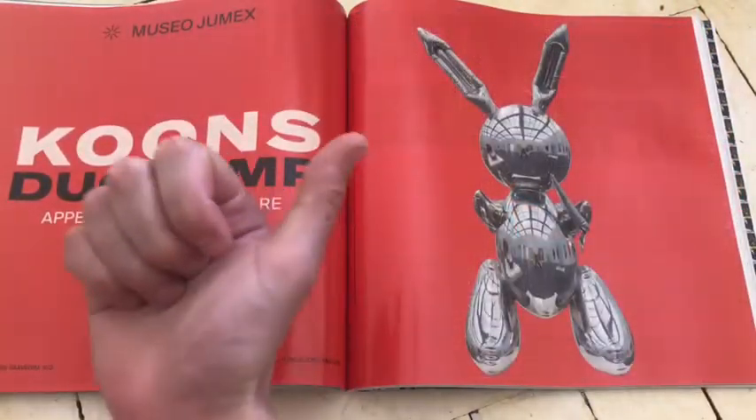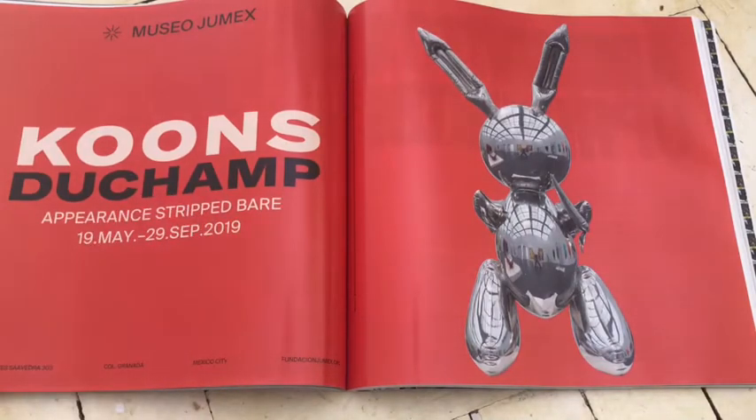Koons and Duchamp — go for it lads. Two amazing artists.